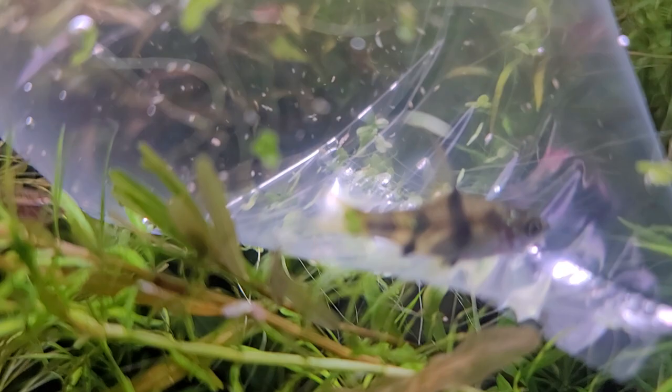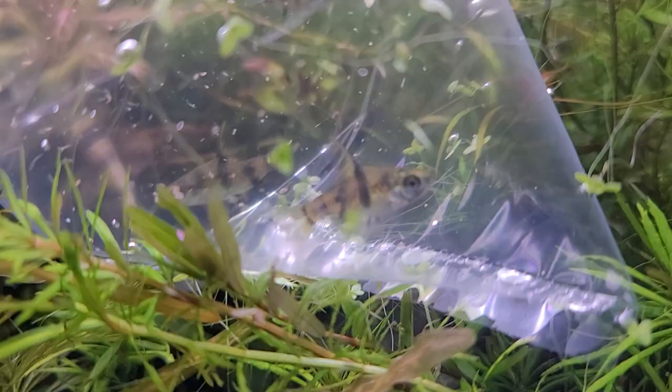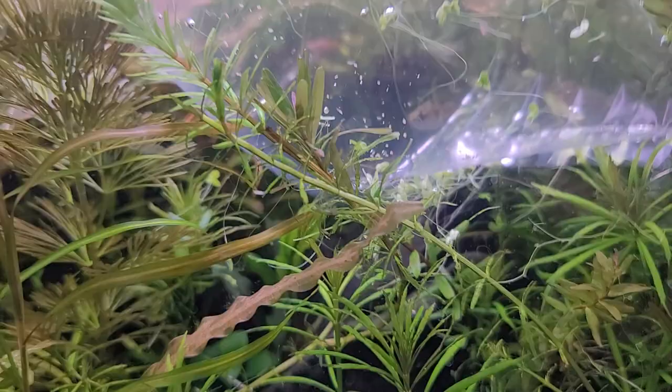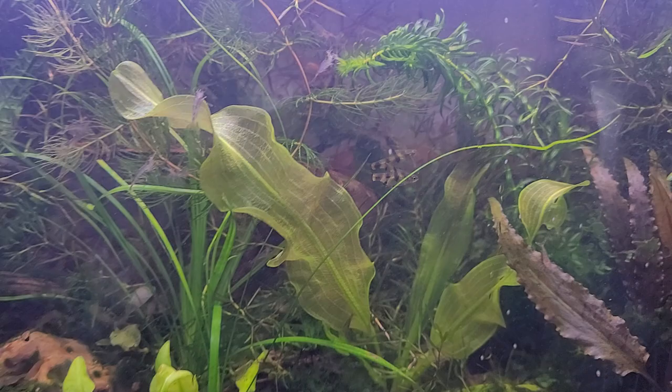These guys are called Pethia gallus, and they are known as the golden dwarf barb. They're a really pretty, peaceful fish, and if anything, they can actually get out-competed because they're a little bit shy. Let's take these fish over to the tank where the others have already acclimated and talk a little more about them. You can see them in their full color underneath the light in that tank.